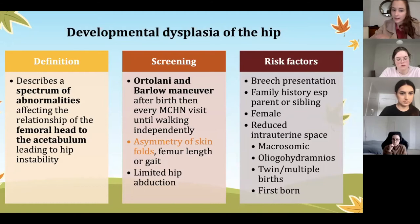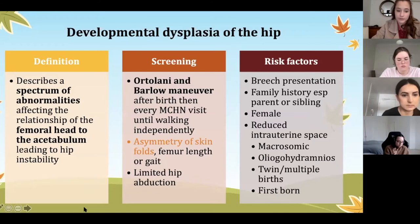We also assess how they're walking, as they will have an abnormal gait. Other things to look for include asymmetry of the skin folds, femur length, and gait. Risk factors include breech babies and things that reduce intrauterine compression, because it's essentially squishing the baby and the femurs don't develop in the acetabulum as they should. Particular concerns include macrosomic babies, oligohydramnios, multiple births, firstborns, and females who are also at increased risk.